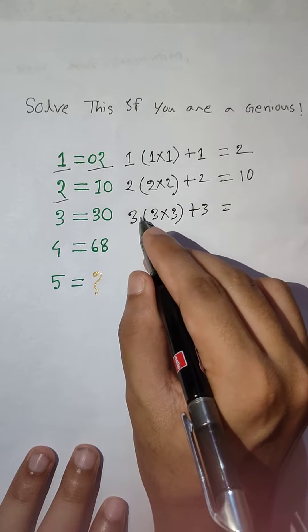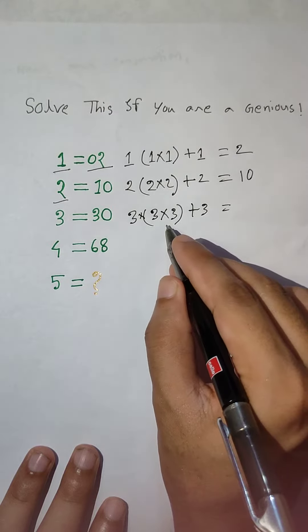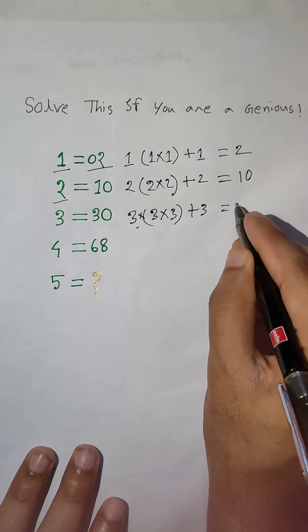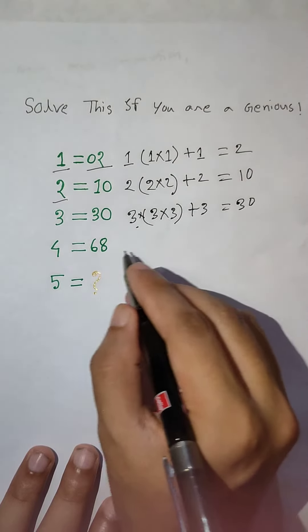2, 2 into 2, plus 2. 2 into 2, 4. 4 into 2, 8. 8 plus 2 equal to 10.